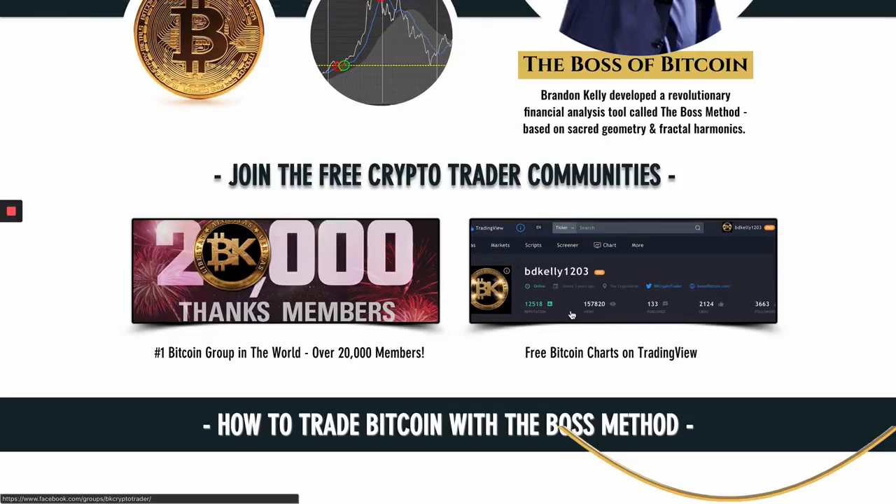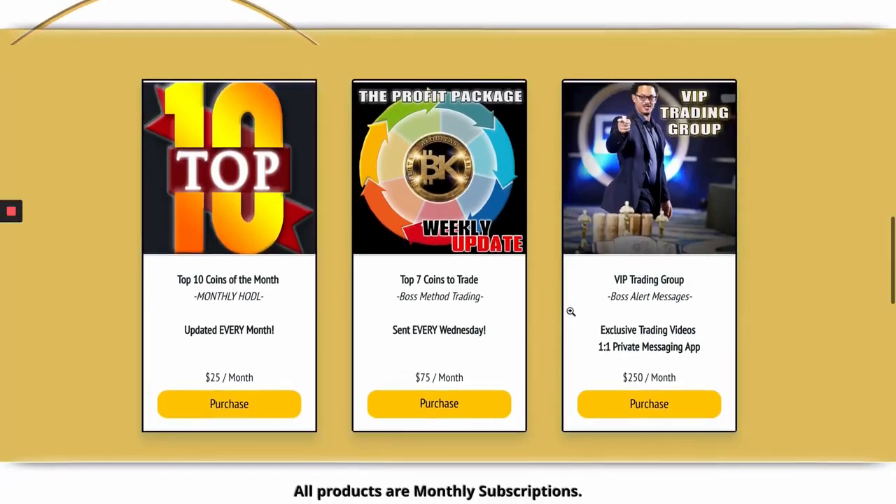You can also type my name in on TradingView — BDKelly1203 — one of the top traders in the game. We also have products and packages available: the top seven coins to trade, the profit package. Litecoin is not on that list this week — I think it's going to take until the middle of April for LTC to pop again — but it will more than likely be on the top 10 coins list when I release that next week. So look for LTC in April. If you want to put down two and pick up six like a boss, jump into the VIP trading group for Boss Alert messages, where you get updates from me every other day.